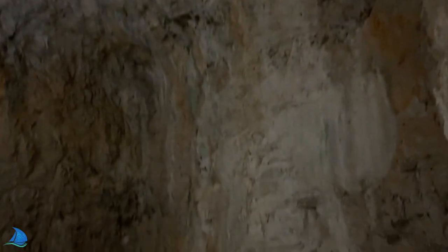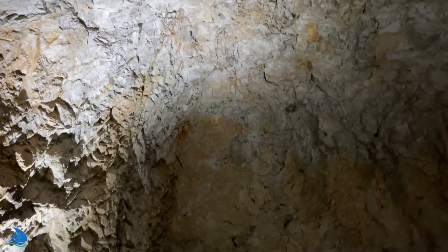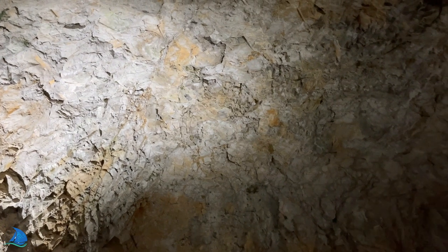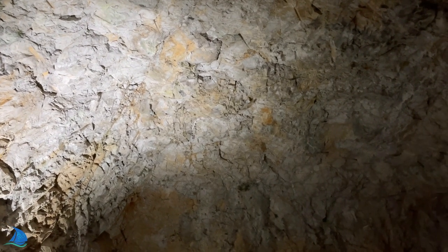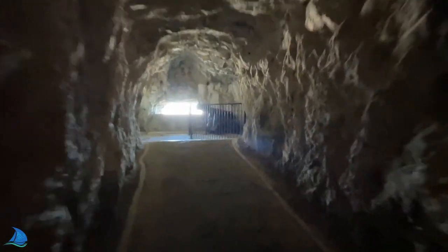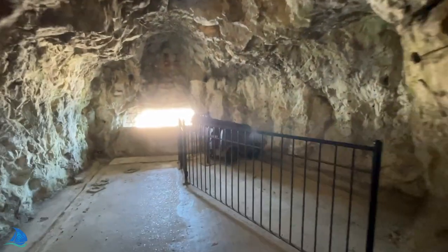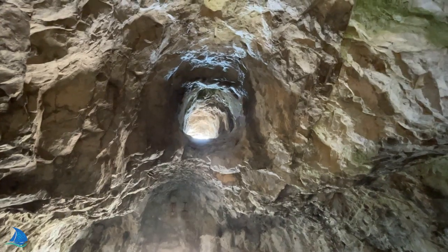This is the gunpowder storage chamber. So many little rooms. What a lot of work they did. A little hole up there for someone to peekaboo!